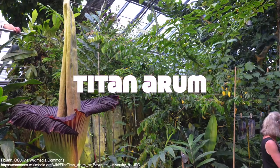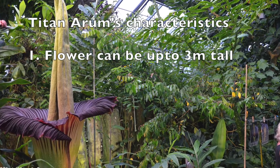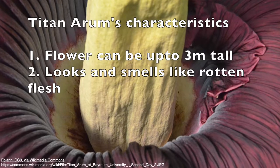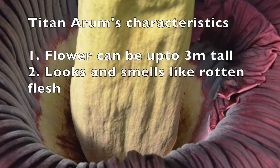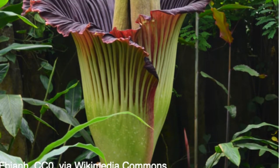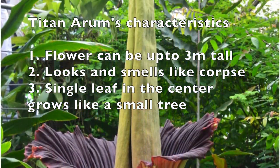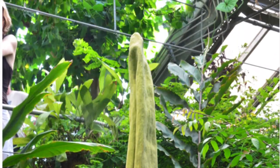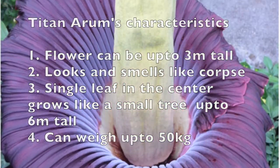This is called Titan Arum, and this is the world's tallest flower. This flower can grow 3 meters tall. This looks and smells like rotten flesh. When it blooms, the inside temperature is as high as the human body temperature, and hence the smell spreads badly. When the flower dies, a single leaf grows from inside, like a small tree, for almost 6 meters.